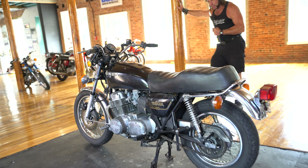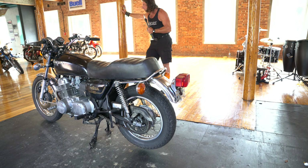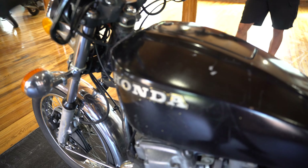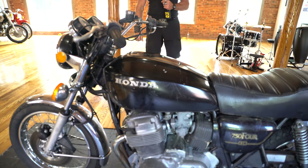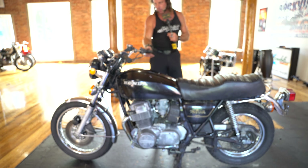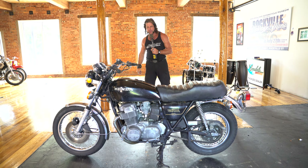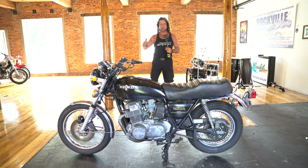It's on display for the duration of the auction — you'll be able to come take a look at it if the pictures and videos don't do it justice. You can do a compression test, bring a mechanic, whatever you want to do. Rest assured, this is a good core bike. If you have any questions, give us a call at 860-454-7024. Good luck bidding on it, and God bless America.